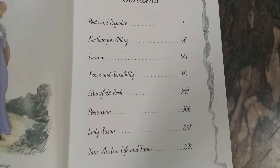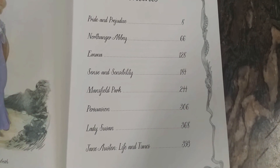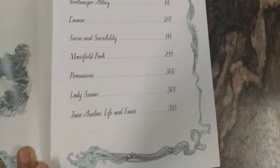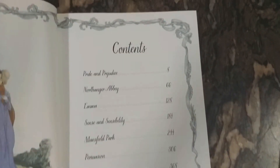The seven novels are: Pride and Prejudice, Northanger Abbey, Emma, Sense and Sensibility, Mansfield Park, Persuasion, and Lady Susan. And lastly, a note about Jane Austen's Life and Times is given in this book.